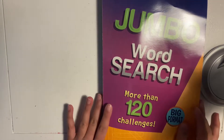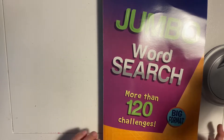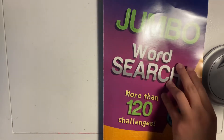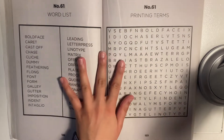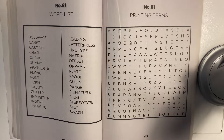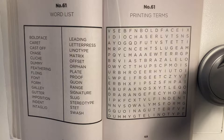Hi guys, welcome back to Ilra ASMR. Today we are going to be doing another word search from my Jumbo word search book. So let's go ahead and jump right in. Well, it looks like the list that we have landed on today is about different printing terms. Just like a lot of the other word searches in this book, I do not know much about printing terms, so I guess we are going to learn some new stuff today.